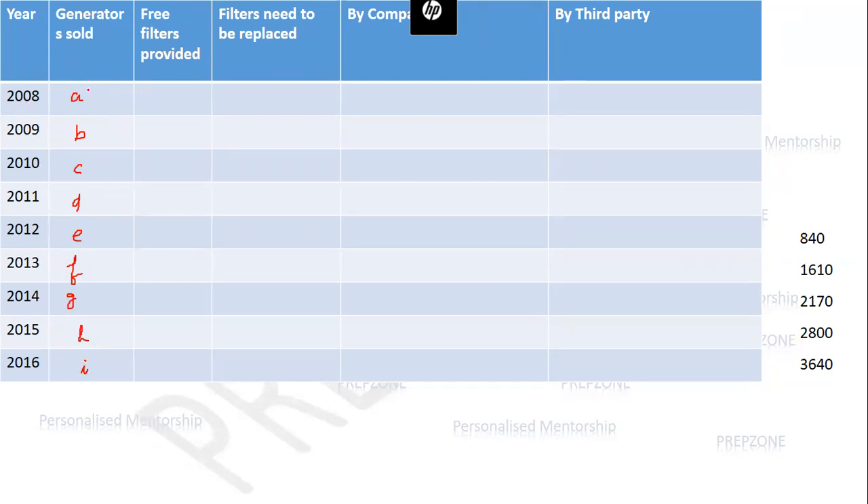The generator sold in 2008 means the filter will change in 2009. The company gives free filters for the next two years, which means 2009 the company gives free filters for all A generators, and 2010 it gives free filters for all A generators again. Similarly splitting over the years: the total free filters given become A+B, then B+C, then C+D, then D+E, then E+F, then F+G, then G+H for each successive year.